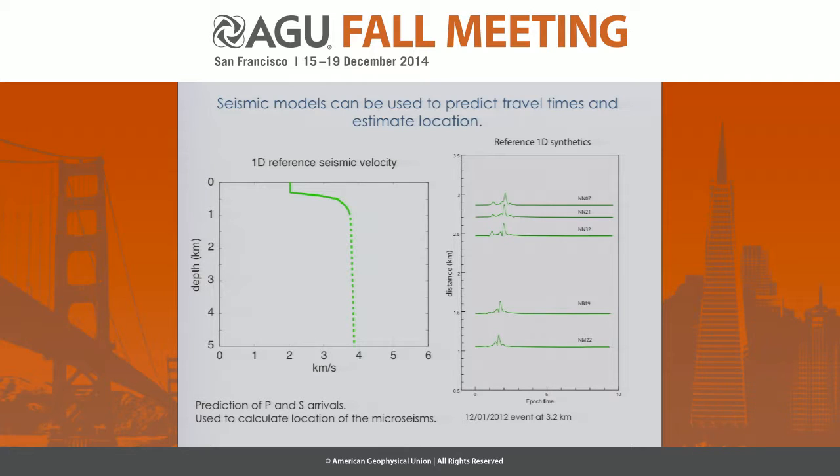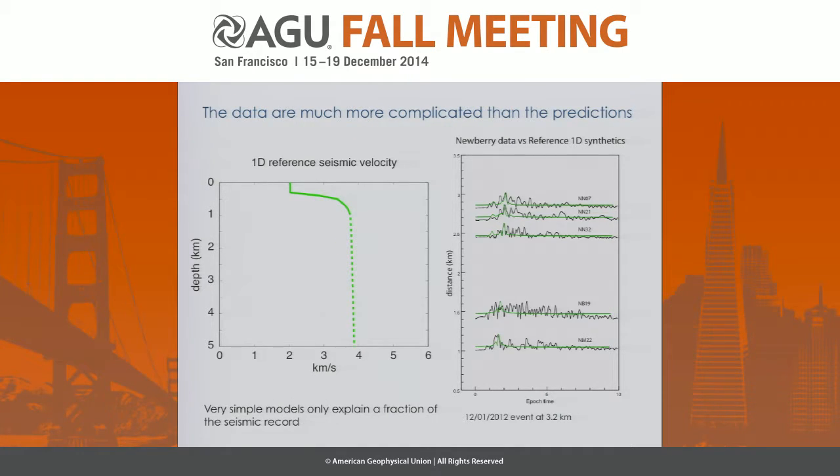One way to locate these events is to take a 1D reference seismic velocity model, calculate some synthetics, and say if I see a shear arrival there and a P arrival there, I've got my location. This is what actual data look like — the 1D model gives pretty good picks for P and some decent S arrivals. But then you have waveforms with a lot of scattering that you probably wouldn't even attempt to pick a shear arrival on because it's too complicated. You can see it's a very poor fit to this model. So we want to make a better model of the subsurface to use more of that waveform.